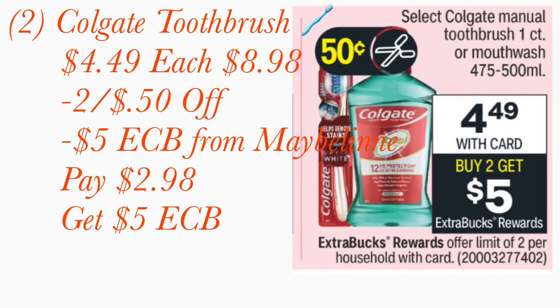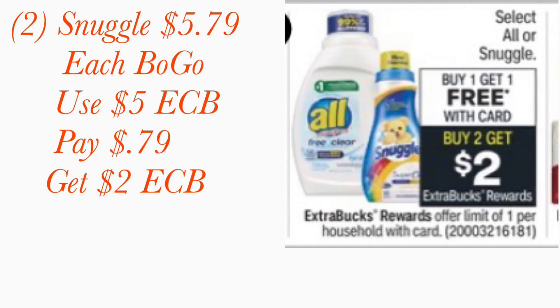I've given away so many toothbrushes — I give them to my mom or put them in bundles. I'm trying to stock up on fabric softener dryer sheets. They're priced at five dollars and 79 cents but it's BOGO — buy one get one. Use the five-dollar Extra Care Book and your total comes to 79 cents. When you buy two, you get back a two-dollar Extra Care Book.